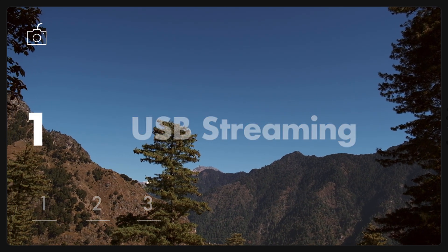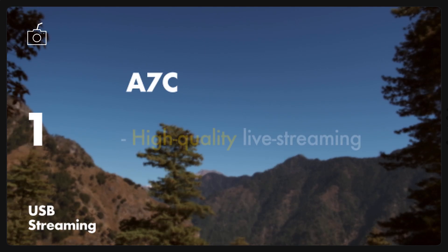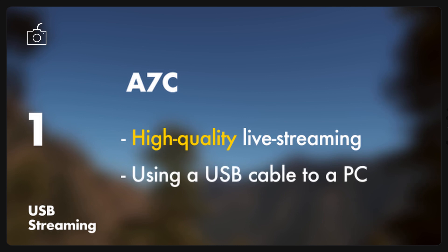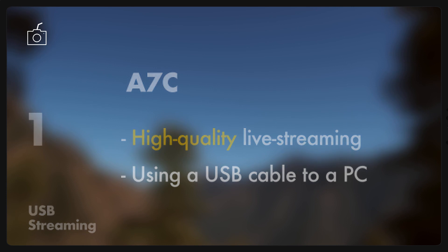Starting with the biggest one: the USB streaming function. With the new firmware update 2.0, the A7C will allow high-quality video and audio while live streaming using a USB cable to a PC.